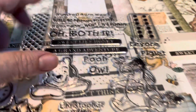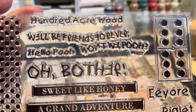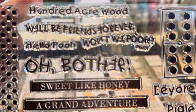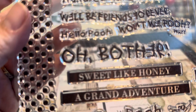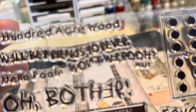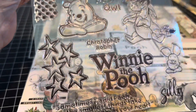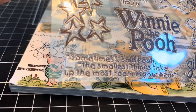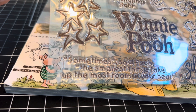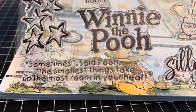Old bother. Look, some of his sayings: Hundred Acre Woods, We'll be friends forever, Hello Pooh. Won't we Pooh? Your Piglet, Pooh, Owl, Christopher Robin, some stars. And on the bottom, 'Sometimes,' said Pooh, 'the smallest things take up the most room in your heart.' That is so beautiful. So you get that.